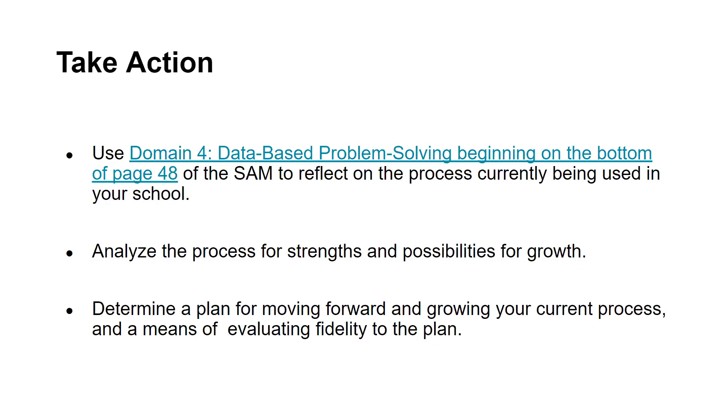Upon completion of your reading, we encourage you to take action by continuing to grow and refine your current data-based problem-solving process. Begin by using Domain 4, Data-Based Problem-Solving, of the SAM to reflect on the process currently being used in your school. Discuss the results from the SAM to analyze the process for strengths and possibilities for growth. Determine a plan for moving forward, and don't forget to develop a means of evaluating fidelity to the plan. Ask yourself: did we do what we said we were going to do? This is the step most often skipped, yet it is key in ruling out inadequate implementation as a reason for poor student performance.